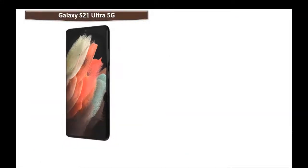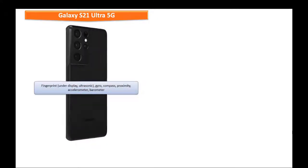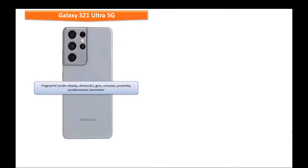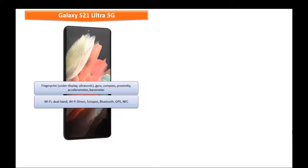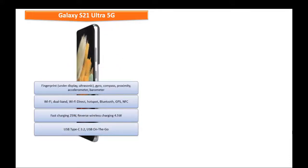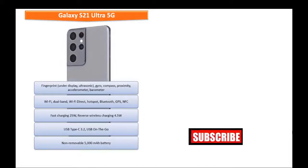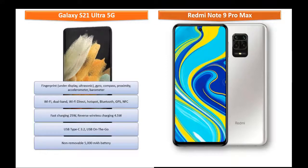Galaxy S21 Ultra 5G features an under-display ultrasonic fingerprint sensor along with sensors including proximity, gyroscope, accelerometer, barometer, and compass. On the connectivity side, it comes with Wi-Fi, dual-band Wi-Fi Direct, hotspot, Bluetooth, NFC, GPS, USB Type-C 3.2, USB OTG, fast charging at 25W, and reverse wireless charging at 4.5W, but there is no headphone jack. This phone is powered by a non-removable 5000 mAh battery.